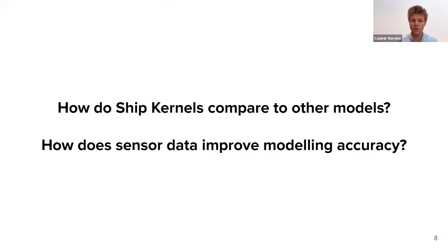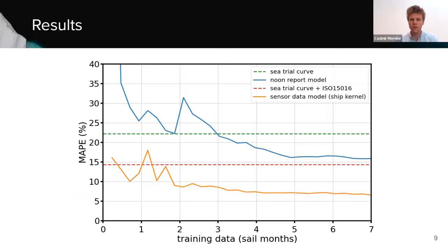How do ship kernels compare to other modeling techniques, and how does having sensor data improve modeling accuracy? We compared four different modeling approaches using the same accuracy metric: we take months of completely unseen operational data, and every five minutes we ask what the model predicts the fuel consumption will be for those speed, draft, and weather conditions, then compare against the actually measured fuel consumption on board at five-minute frequency. The mean absolute percentage error is the percentage difference between the model's prediction and the actual value measured on board.